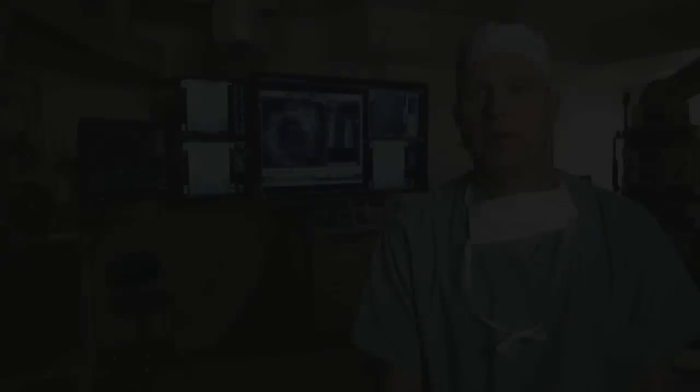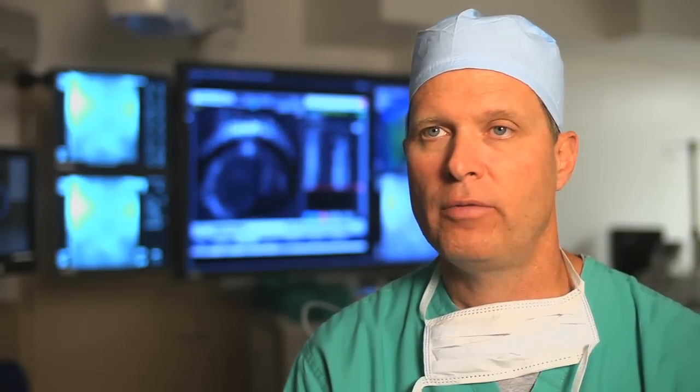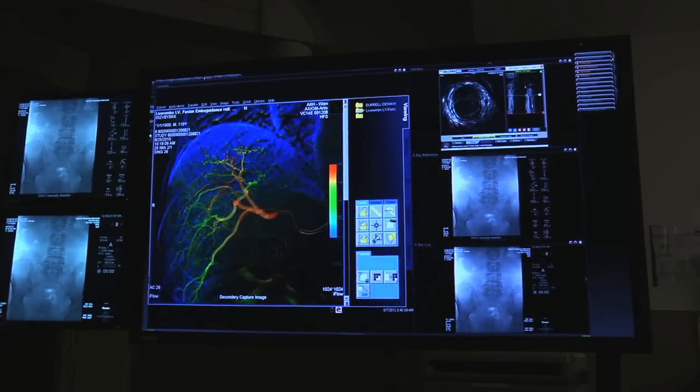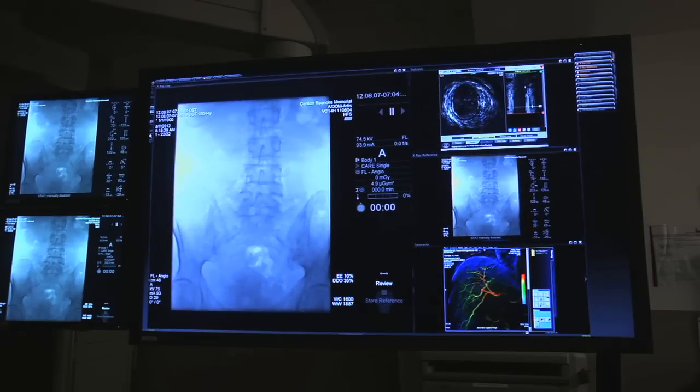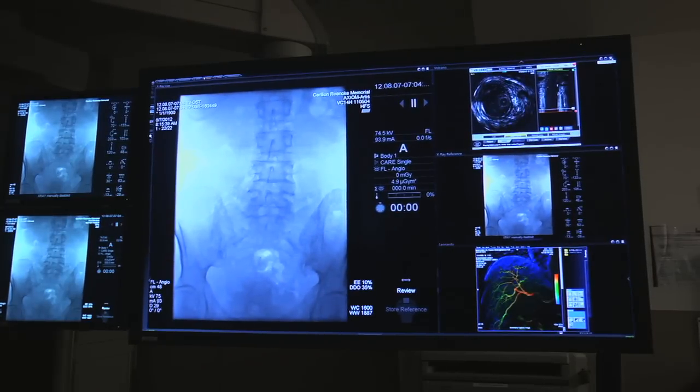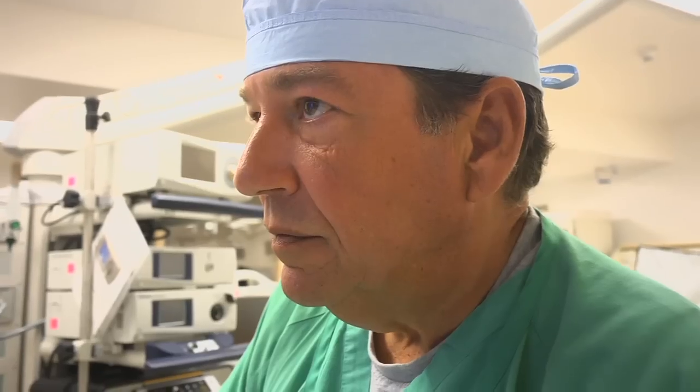The features I like the most about the Banyan system are the ease at which you can switch from module to module, and also the ability to move certain modules from one part of the screen to another when you need to use that module. The other thing is the various modalities that you can display all at one time, whereas you were looking around the room trying to find these things, and they're right there in front of you. Many different options — all the screens can be set to multiple different settings. You can have one screen or you might have five or six at the same time.